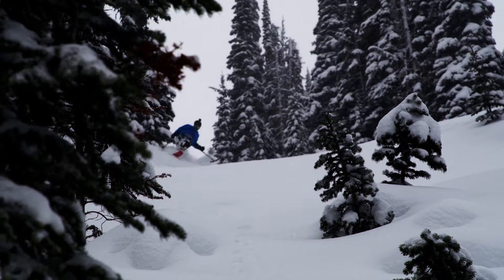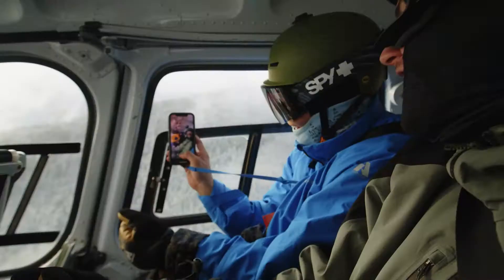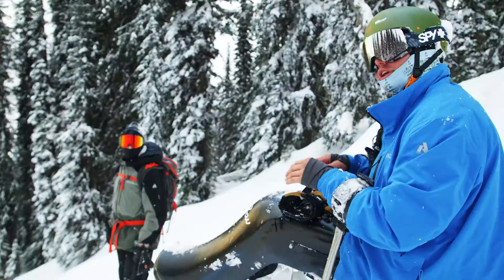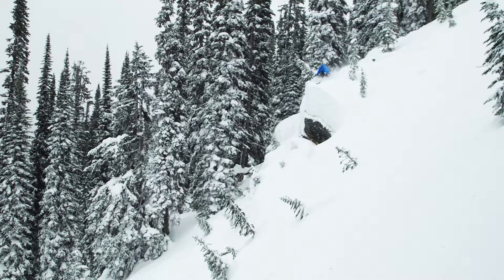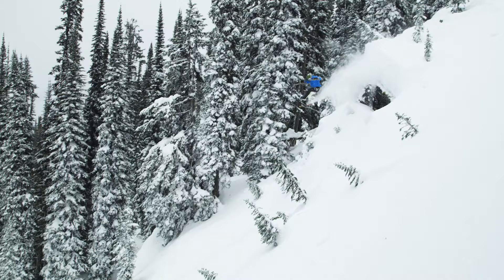This whole experience is mind-blowing to me — getting in the helicopter, flying to any zone, checking out the zone. The terrain is unbelievable: just a lot of rollers, a lot of cliffs. It's just really, really cool.